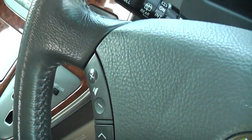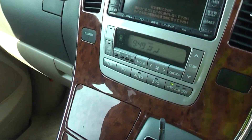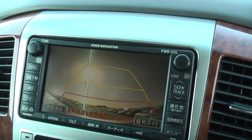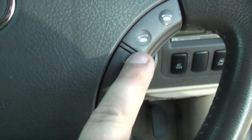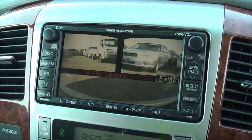It's got front and rear cameras. If I put the car in reverse you can see out the back, then put it into drive and switch the camera on by pressing that button — you can see to the side and the front down by the front bumper. Very useful.